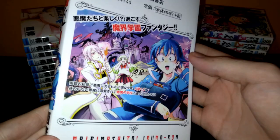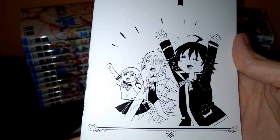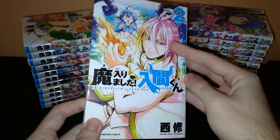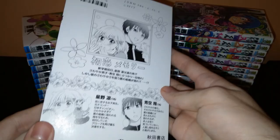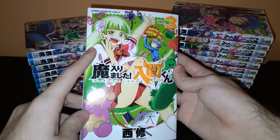Volume 1, with Iruma on the cover. Very cute. Volume 2, with Asmodeus Alice on the cover. Volume 3, with Best Girl on the cover — this is Valak Clara.